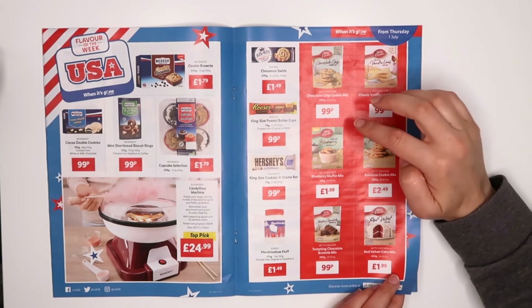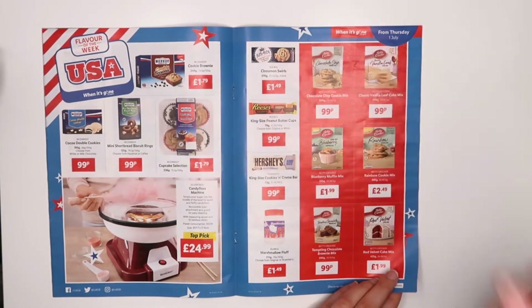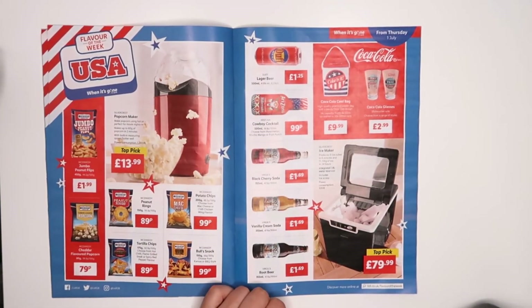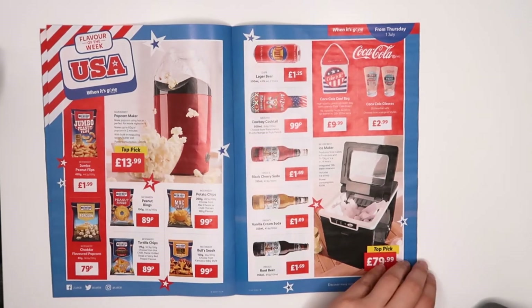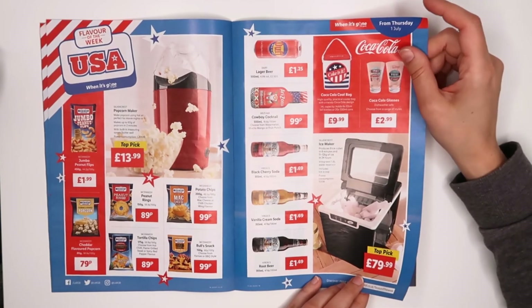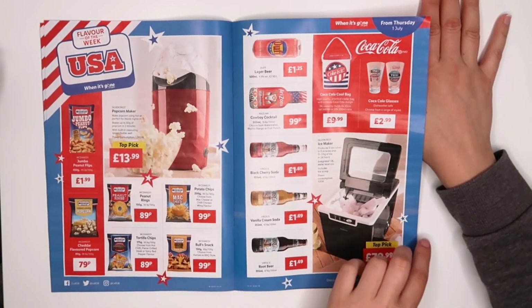It's probably a bit healthier to get ingredients separately, but wow — actually, I might get the popcorn maker. So many interesting things. Ice maker — wow. Mac and cheese potato chips — that sounds actually really nice.